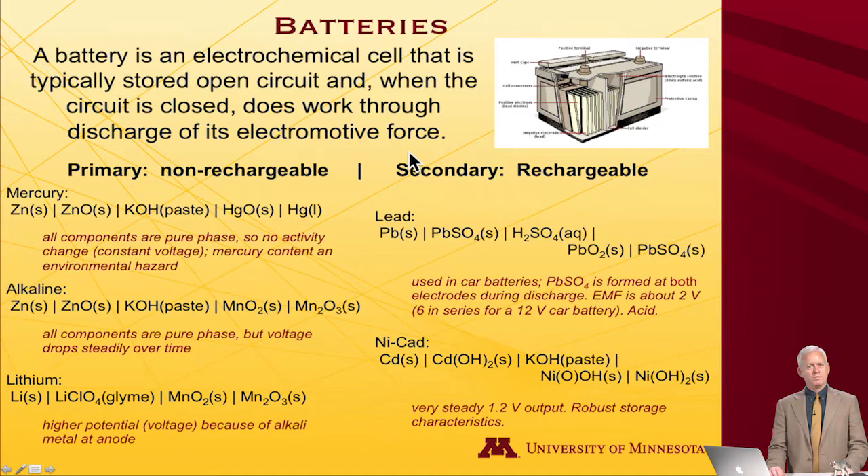There are two kinds of batteries. There are primary batteries — primary meaning non-rechargeable — and there are so-called secondary batteries, which are rechargeable. Let's take a look at some specific examples of those.